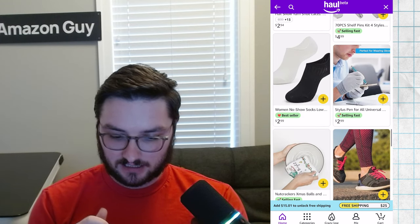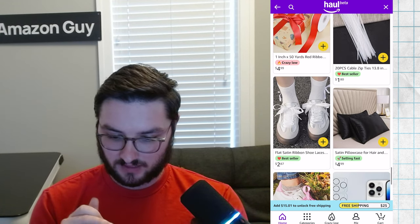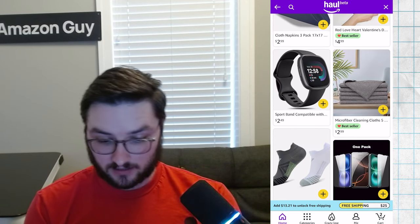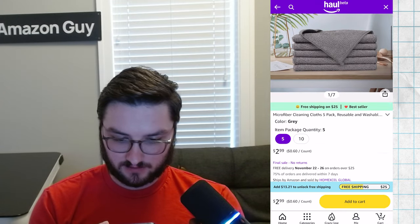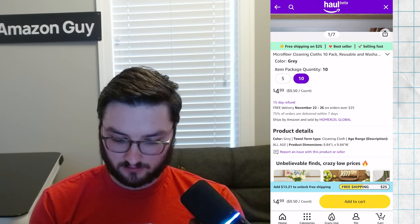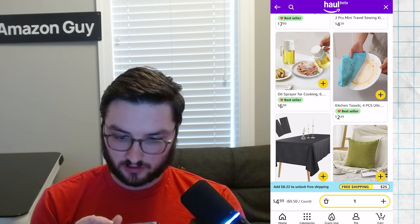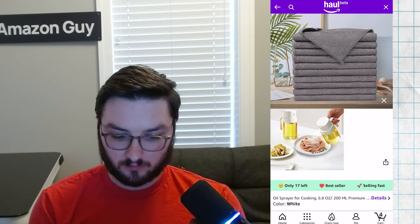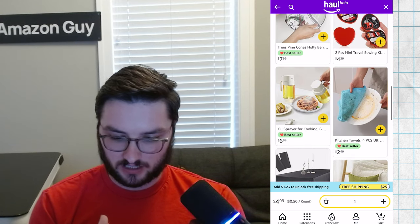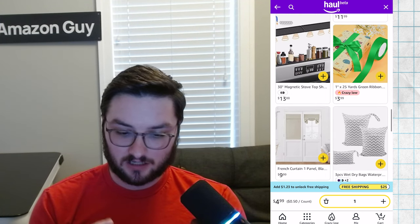Let's see if I can get free shipping by adding a few more things. I'll add some zip ties to the cart. I also have an Apple Watch — let me check if this band is compatible. Let's do the microfiber cloth 10-pack for $4.99 — I'll add that. There's also an oil sprayer for cooking. One thing I'm noticing as I go through the app is that the Haul side is a bit laggy compared to the normal Amazon app. I need one more item to hit free shipping.